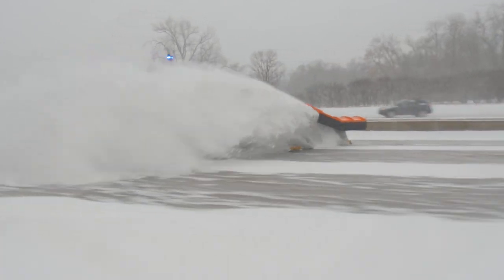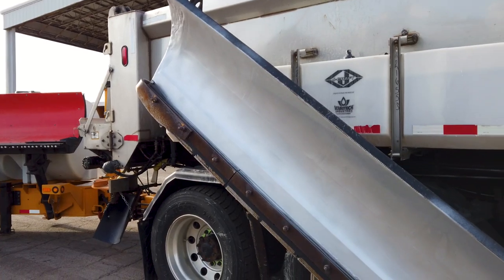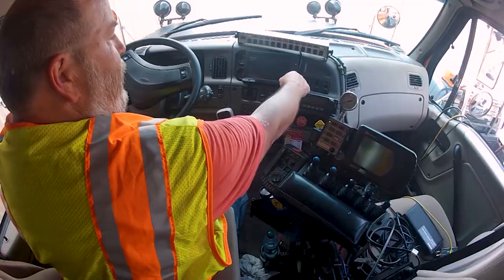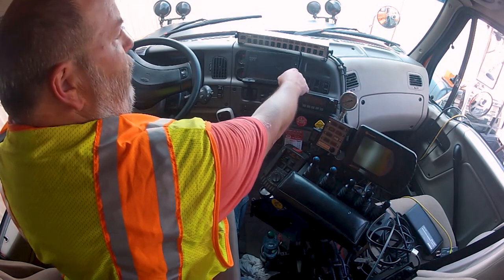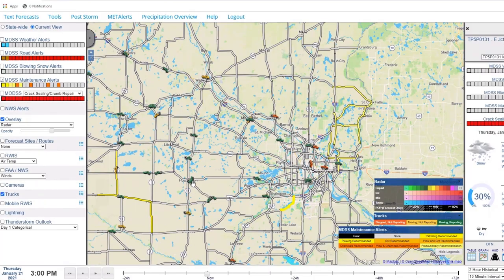In today's MnDOT Minute, we explain how technology helps our snowplow drivers clear roads. Steel blades push the snow and salt or liquid material melt it away, but operators also have technology on board to help determine what should be used and when to use it.